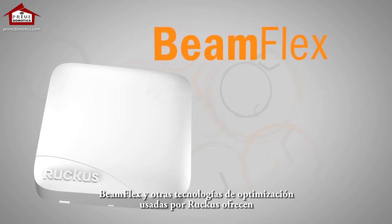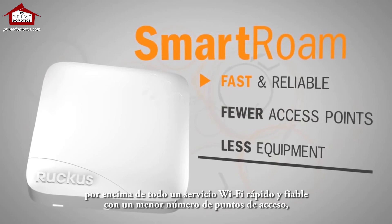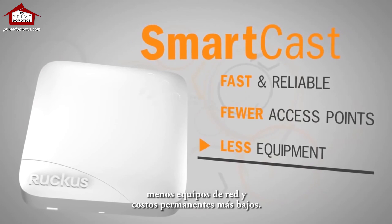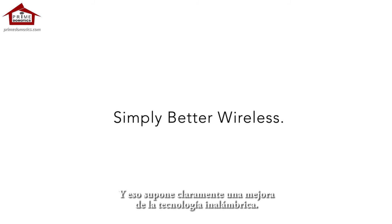BeamFlex and other Ruckus optimization technologies deliver, above all else, fast, reliable Wi-Fi service with fewer access points, less networking equipment, and lower ongoing costs. That's simply better wireless.